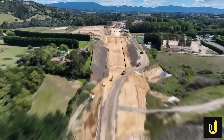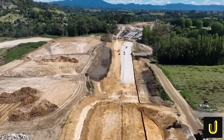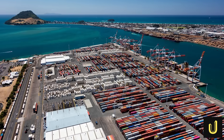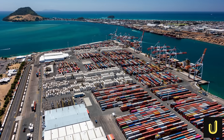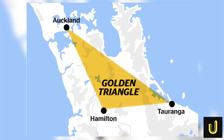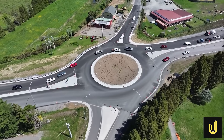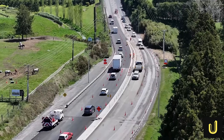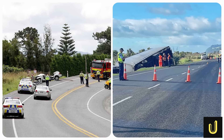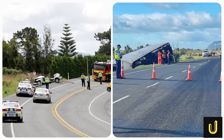For years, the existing State Highway 2 has been the main artery for the Bay of Plenty, a region that is a powerhouse of the New Zealand economy. It is home to the port of Tauranga, the country's largest export port by volume, and forms a critical part of the Golden Triangle, connecting the economic hubs of Auckland, Hamilton and Tauranga. But this vital lifeline has been choking. Between 2009 and 2018, this stretch of road saw 27 people lose their lives and another 77 seriously injured.